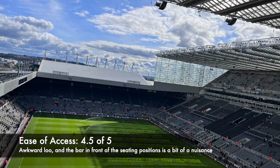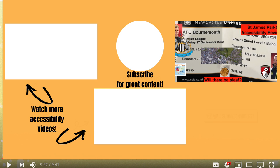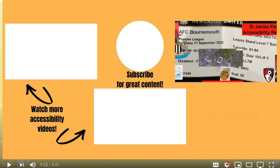Thank you for watching. If you like this video, please like, comment, share and subscribe. See you next time.